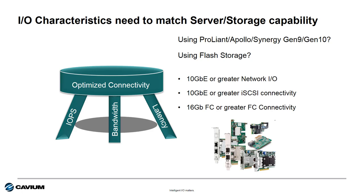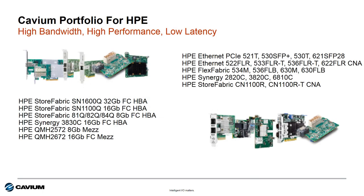That means 10 and 25 gigabit ethernet for the network and/or 16 gig or 32 gig fiber channel for the storage area network. The good news is Cavium adapters for HPE provide a great balance across all three of these key areas.